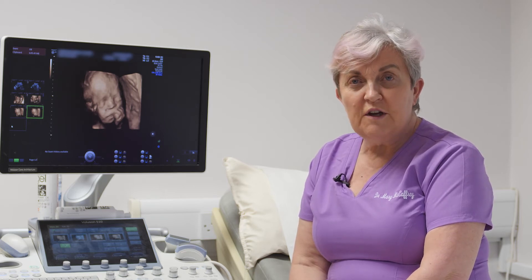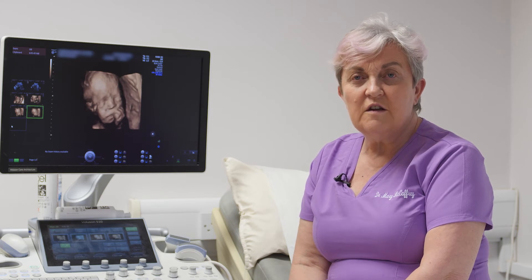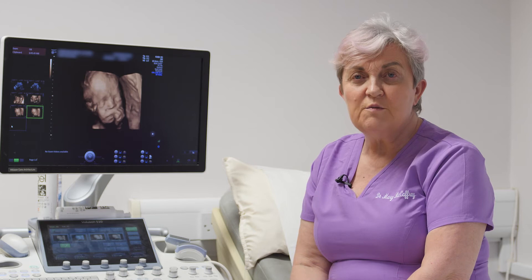At the 20-week scan, we're looking at the physical structures in the baby — the shape of the skull, the brain, features within the brain, the face, the lips, the heart, the spine, stomach, and kidneys — and we get an overview of the anatomy. People often think this scan is about diagnosing something like Down syndrome, but Down syndrome babies can have a completely normal anatomy scan. The anatomy scan is largely to make sure there's no physical structure that needs follow-up.